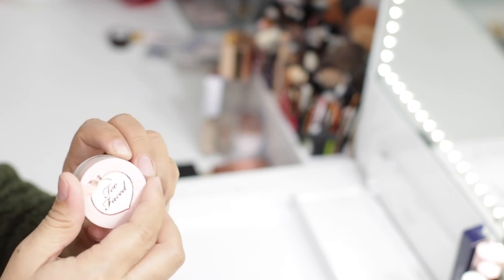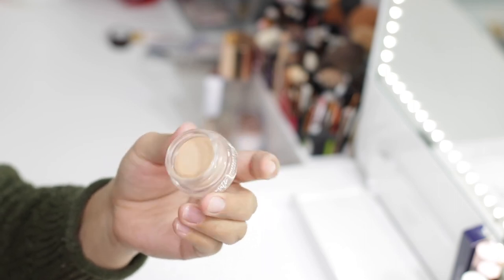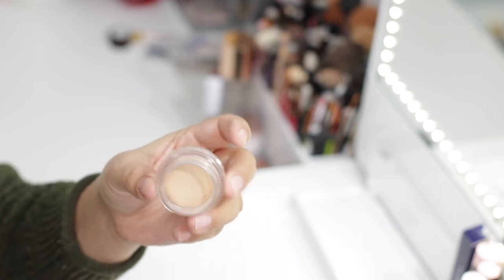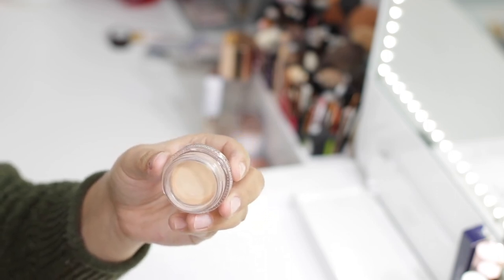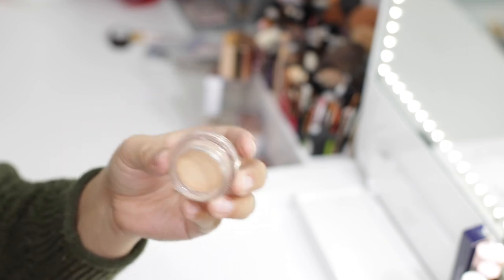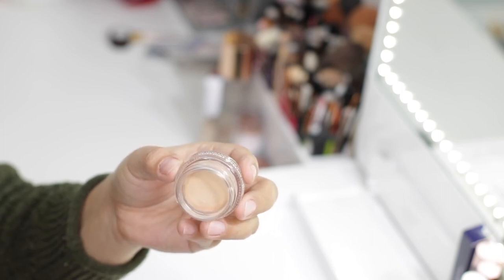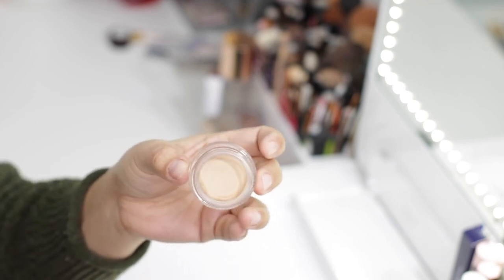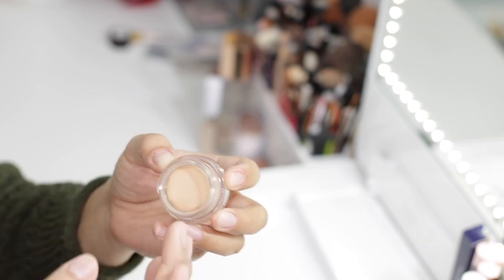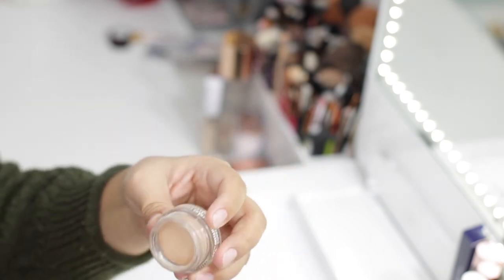Speaking of matte and full coverage concealers, I have the Too Faced Matte Instant Coverage Concealer in Nude. It's a very nice concealer but it does have a scent — if you're familiar with the Too Faced peach collection, most products are scented. If you're sensitive to fruity scents you might not like this, but if you don't mind, it has amazing coverage especially for acne scarring. I also like to use it to clean up the brow or prep my nose area, since my nose tends to be oily and this helps hold my foundation better.